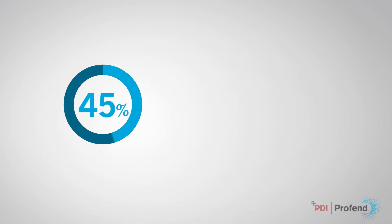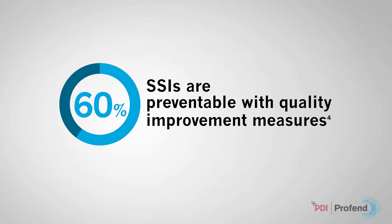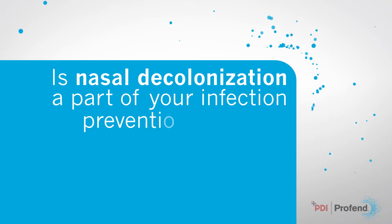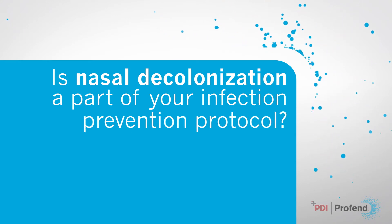However, up to 60% of SSIs are preventable with quality improvement measures. Is nasal decolonization a part of your infection prevention protocol?